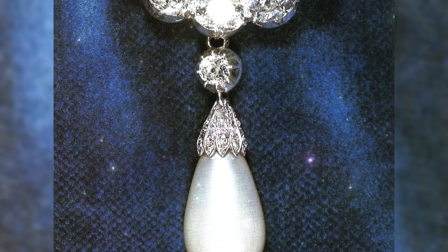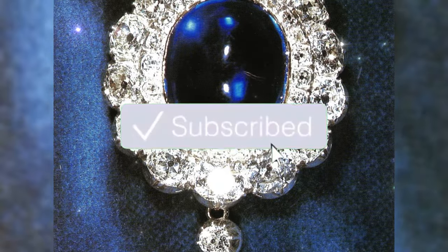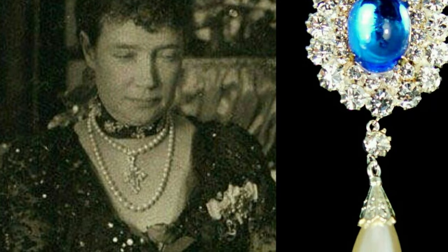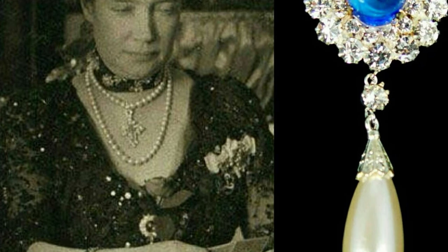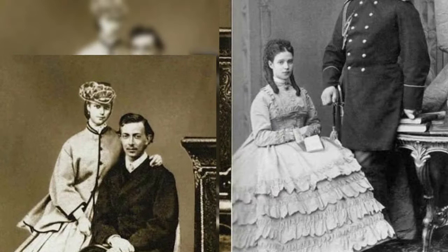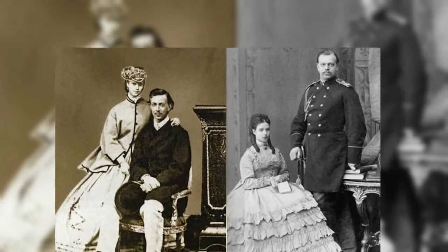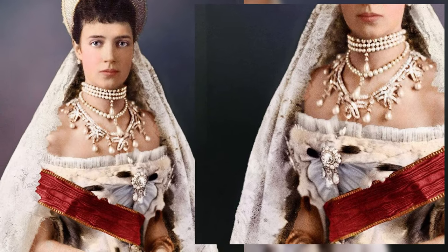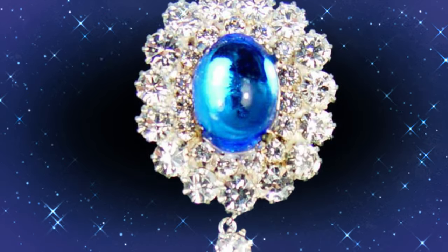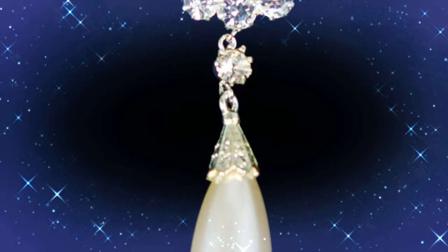Empress Maria Fyodorovna brooch — a large cabochon sapphire surrounded by two rows of diamonds, with a large drop pearl used as a pendant. This brooch was given to Princess Dagmar of the Danish kingdom by her brother and sister for her wedding. In 1866, Dagmar married Cesarevich Alexander — the future Alexander II — and moved to Russia, becoming Empress Maria Fyodorovna in 1881. After the revolution, she had to move back to Europe and managed to take some of her jewelry, including this brooch.